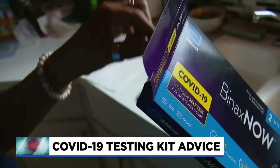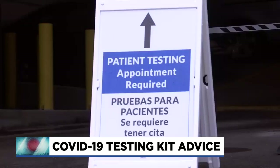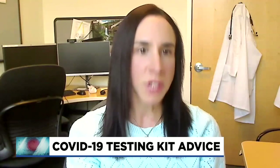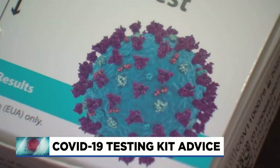Dr. Sharf says if you do test positive at home, you do not need to take a PCR test to confirm that you have the virus. A positive test is what we consider a true positive. So right now, with the amount of COVID illness in the community, if you test positive, you have COVID.